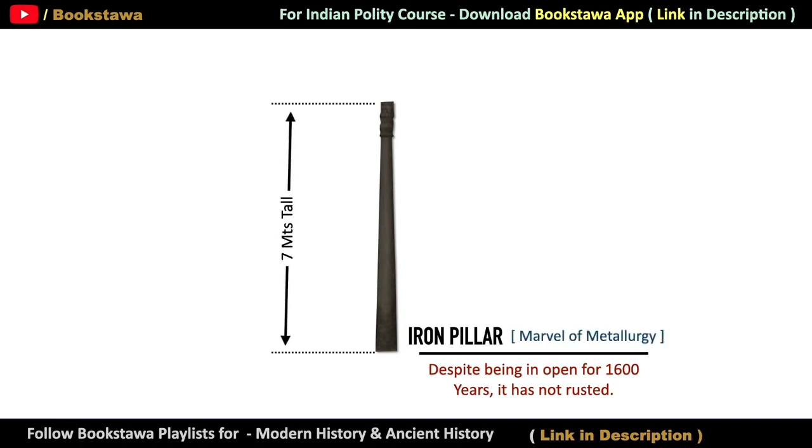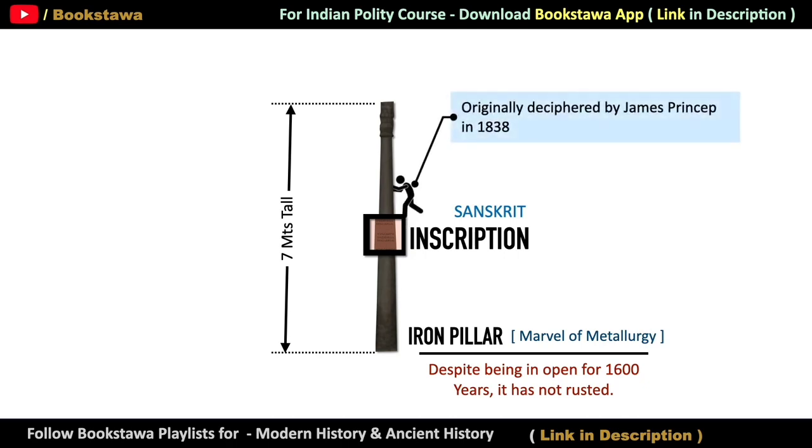That is why it is called the Marvel of Metallurgy. This iron pillar is 7 meters tall and has inscriptions on it which are in Sanskrit. These inscriptions were deciphered for the first time by James Princep in 1838. After deciphering, it was revealed that details about the conquest of a king named Chandr have been given on this pillar.